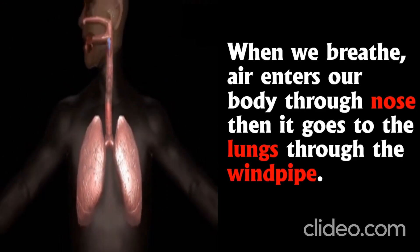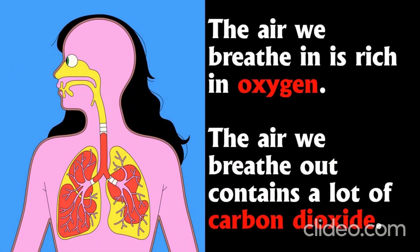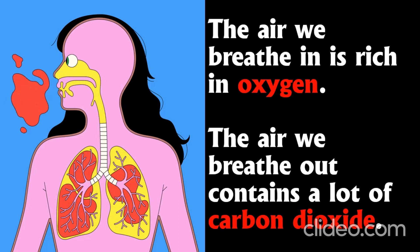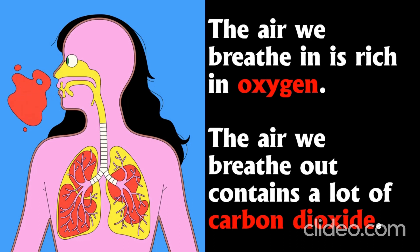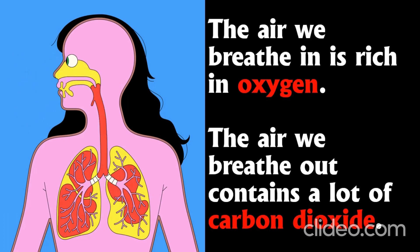Children, now see the picture of the respiratory system and how it works. The lungs absorb the gas called oxygen from air and send it to the blood. In return, the blood gives the gas called carbon dioxide, which leaves the body as the air we breathe out.